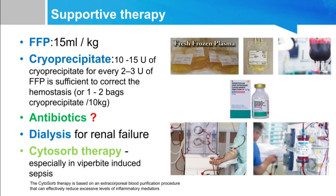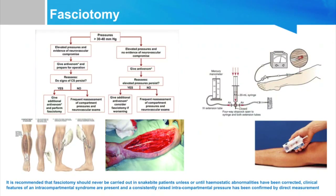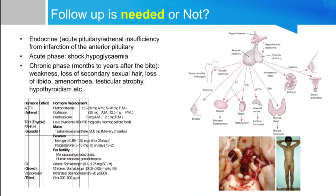Another therapy is cytosorb therapy, especially in viper bite — a dialysis machine is used and all toxins can be removed through this. If the patient develops compartment syndrome — severe pain disproportionate to swelling — compartment syndrome must be suspected. We can measure compartment pressure, and fasciotomy should be performed promptly, otherwise the patient may lose the limb.